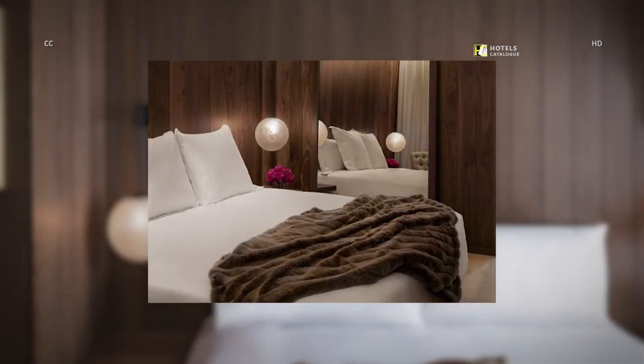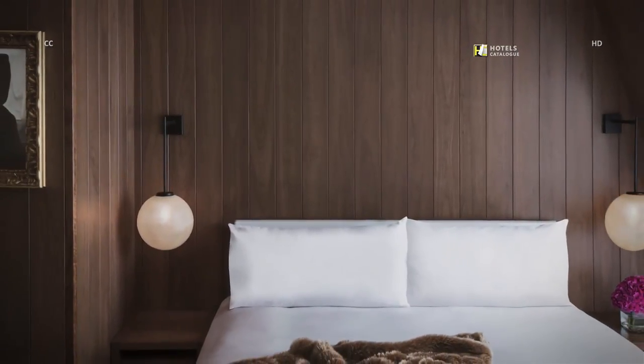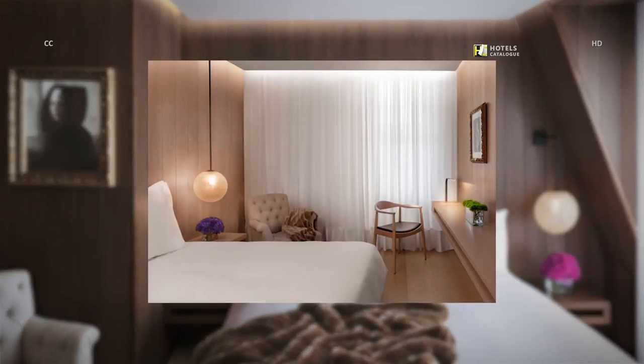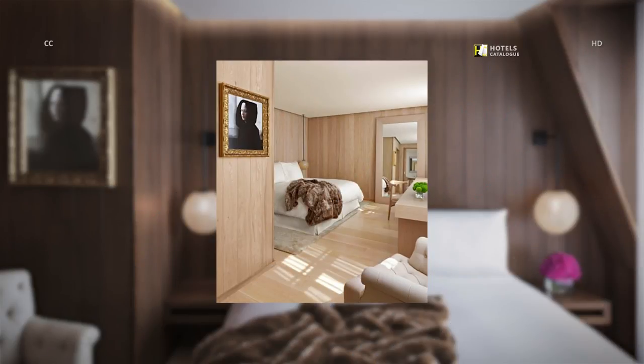Our beautifully appointed guest rooms have an iPod docking station, complimentary Wi-Fi, and custom-made amenities. We offer deluxe guest rooms that are larger and luxuriously furnished.